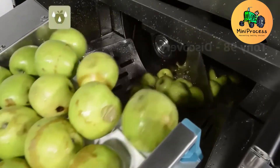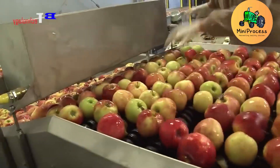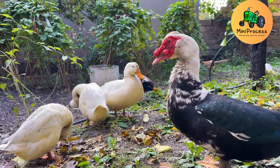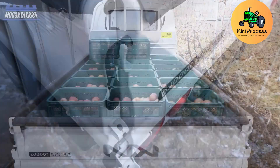From New Zealand's lush green orchards to your table, every apple is a symbol of dedication, combining the wonders of nature and modern technology. Enjoy them and savor the magic these fruits bring.